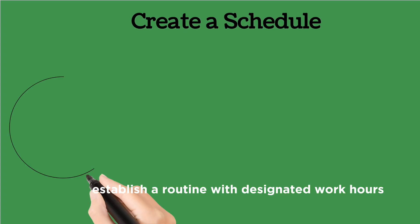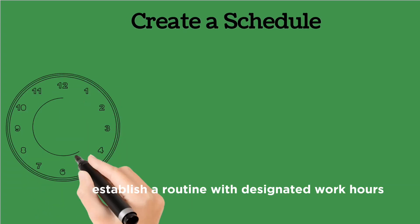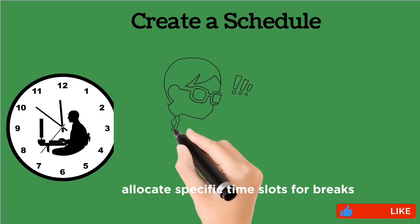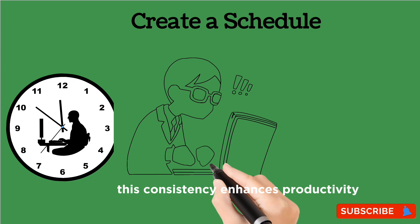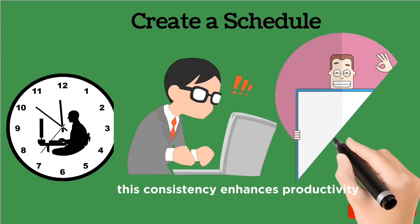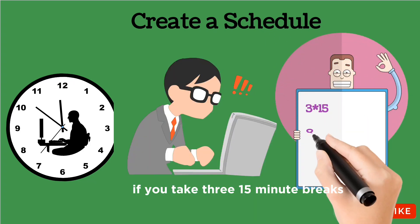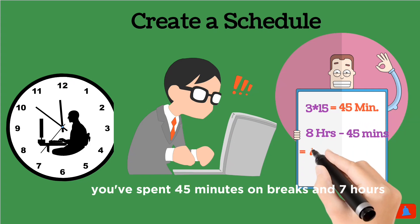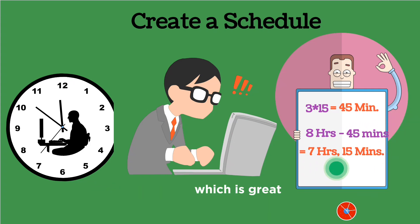Create a schedule. Establish a routine with designated work hours. For instance, if you work from 9 a.m. to 5 p.m., allocate specific time slots for breaks. This consistency enhances productivity. If you take three 15-minute breaks during an eight-hour workday, you've spent 45 minutes on breaks and seven hours 15 minutes of work, which is great.